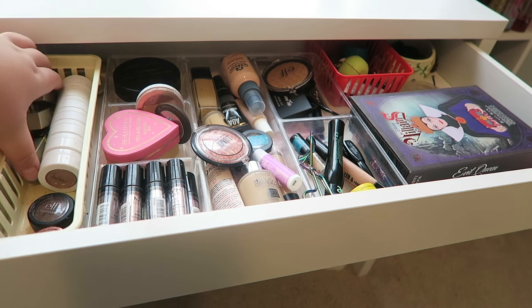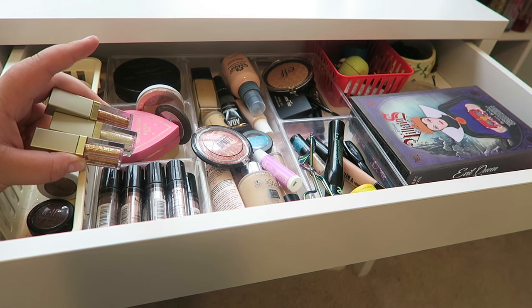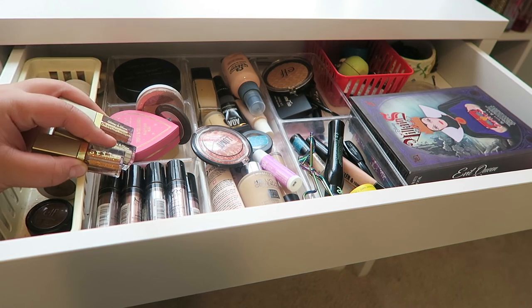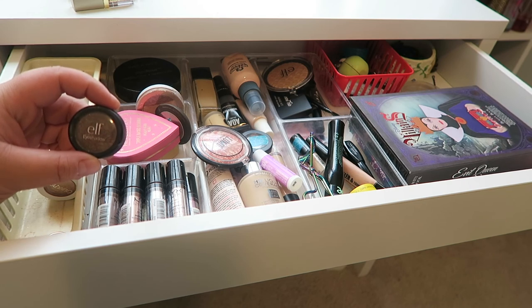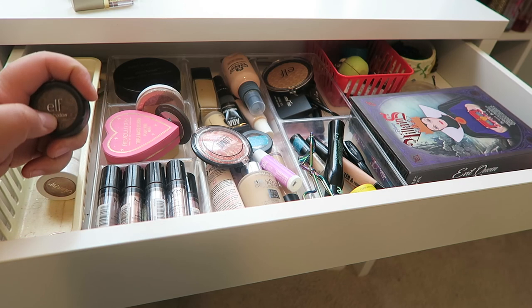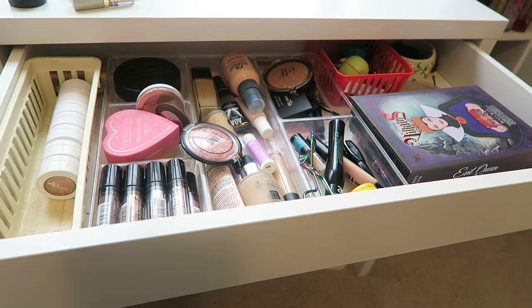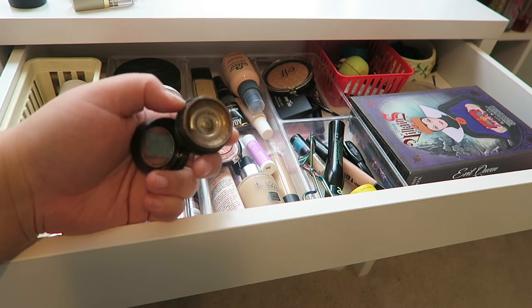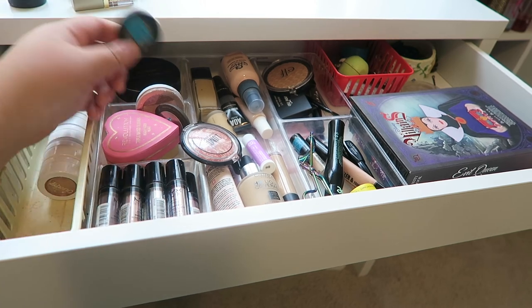I have some Stila Glittering Glows that actually are not my favorite. I was pretty disappointed with these, so I'm going to put these back in my makeup collection. I also have this Elf Single Shadow — it's very pretty, but my single shadow for my current Project Pan is very similar to this shade, so I'm going to put this back. My Project Pan shadow, which has a little piece of tape on it, is a ColourPop Super Shock Shadow in the shade Thirsty Girl.